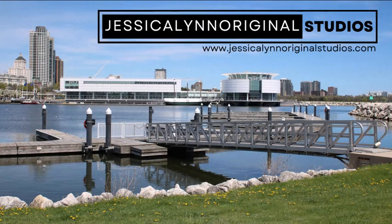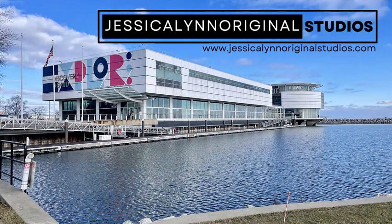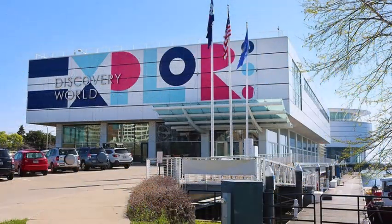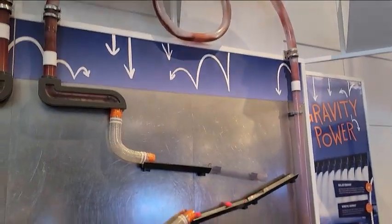Hey everyone, welcome back to my channel. If you're brand new here, I'm Jessica from Jessica Lynn Original Studios. Here I combine family adventures, creativity, and a little bit of magic. Today we're going to be exploring a hidden gem right in the middle of downtown Milwaukee — Discovery World.